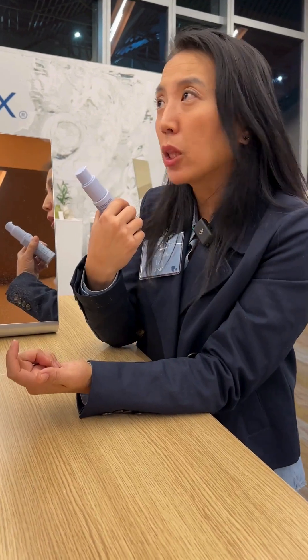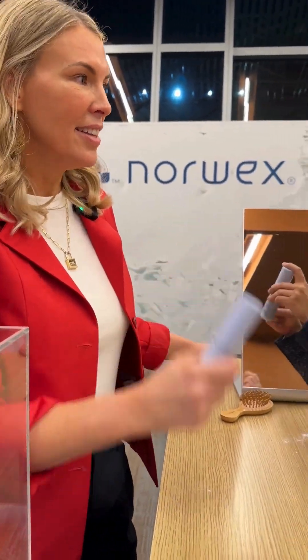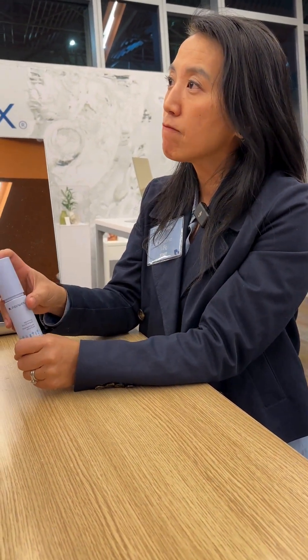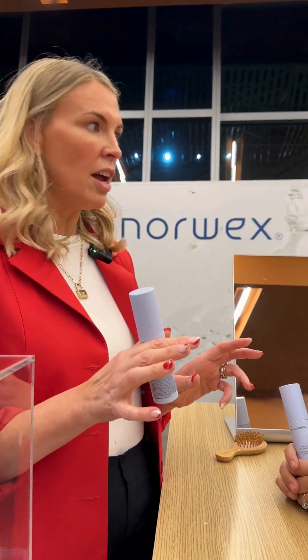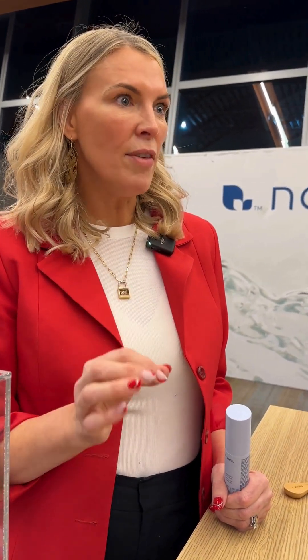I'm looking at potentially nine-plus months of use, maybe longer since I use just a little bit. And in terms of value — this is 20 to 25 dollars, but the product I had before I had to buy every three weeks from the hair salon because I wanted the good stuff and I would use it so often. Just the savings for me personally is incredible.